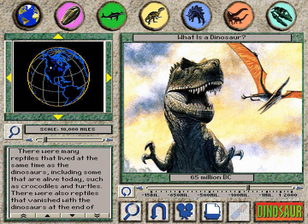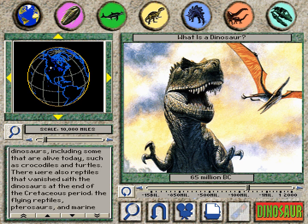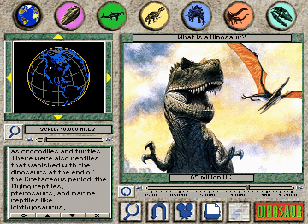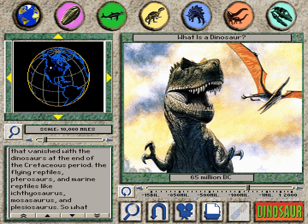What is a dinosaur? There were many reptiles that lived at the same time as the dinosaurs, including some that are alive today, such as crocodiles and turtles. There were also reptiles that vanished with the dinosaurs at the end of the Cretaceous period: the flying reptiles, pterosaurs, and the marine reptiles like ichthyosaurus, mosasaurus, and plesiosaurus.